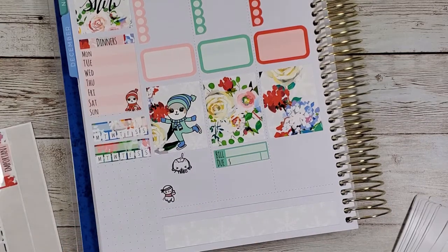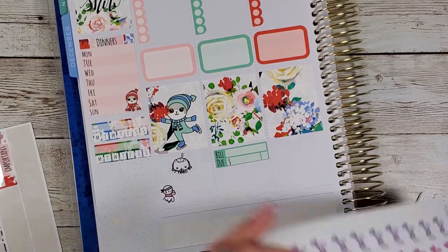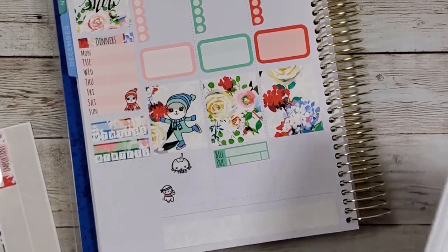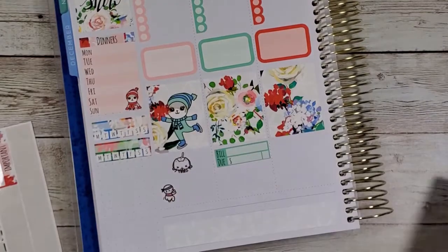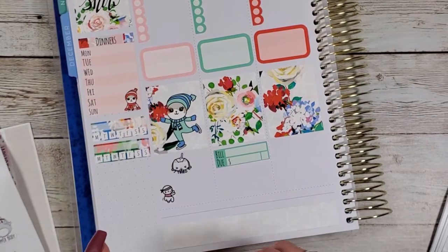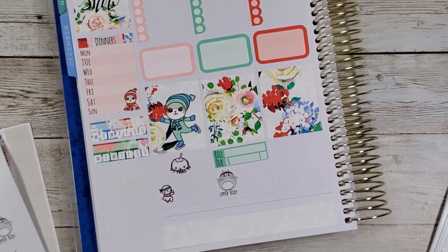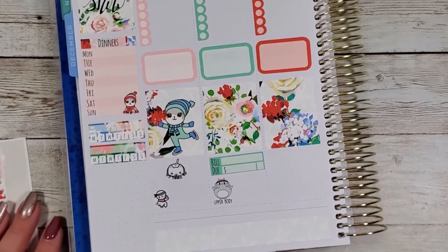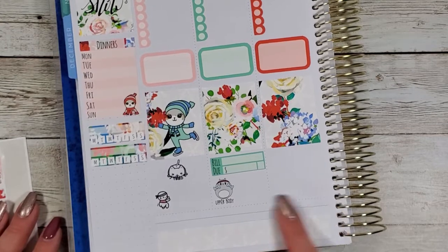Today I did upper body, so let's use these cute little stickers. I have a little hamster — upper body. I'll just leave the workout stickers right there because y'all know I'm gonna need them. I have big plans this week — my husband is out of town so he's not here to distract me from getting things done that I need to get done.